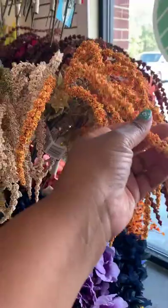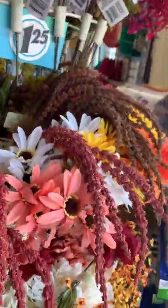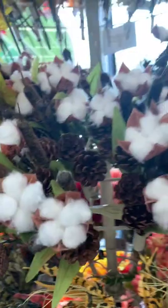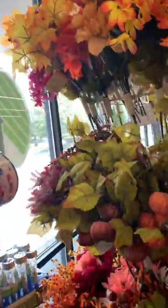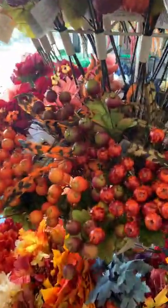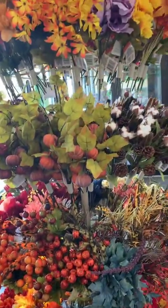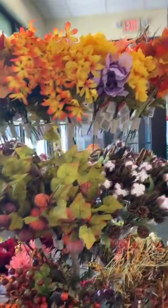I don't remember these fall flowers from last year but they are nice. We're in summer, but retail — and it's not just Dollar Tree, it's everywhere — they are not waiting to put out fall items.